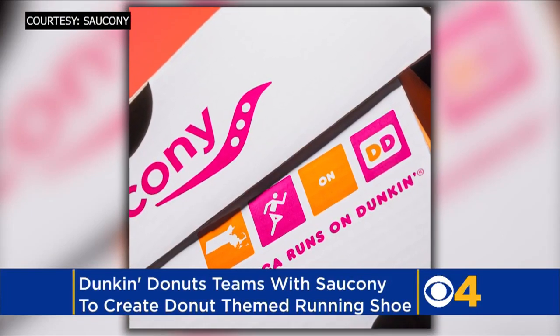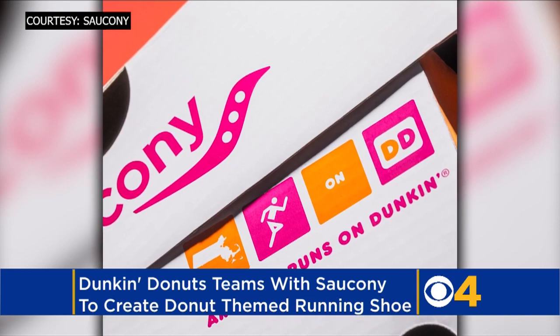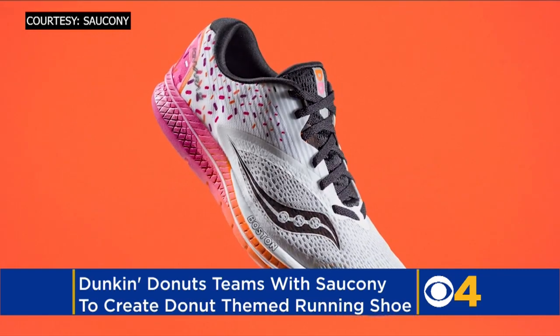Two Massachusetts companies are teaming up to create a special running shoe for donut lovers, just in time for the Boston Marathon. Dunkin' Donuts and Saucony have created the Saucony X Dunkin' Kinvara 9.